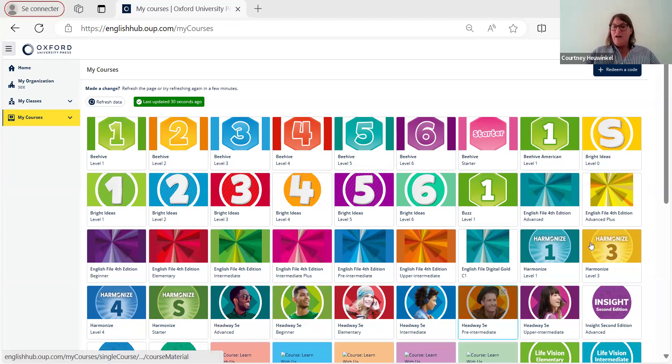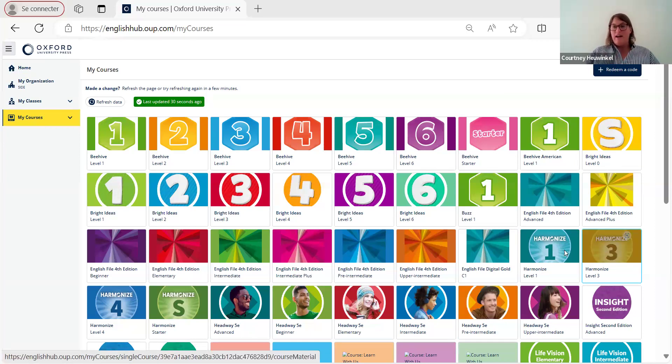The first book we'll look at is Harmonize. You can ask for codes to check any of these out. A lot of the tools I'm going to show — all the tools — are the same for any of the course books. So I won't necessarily go into the tools of each of the classroom presentation tools because they will be the same in any book that you choose to look at.